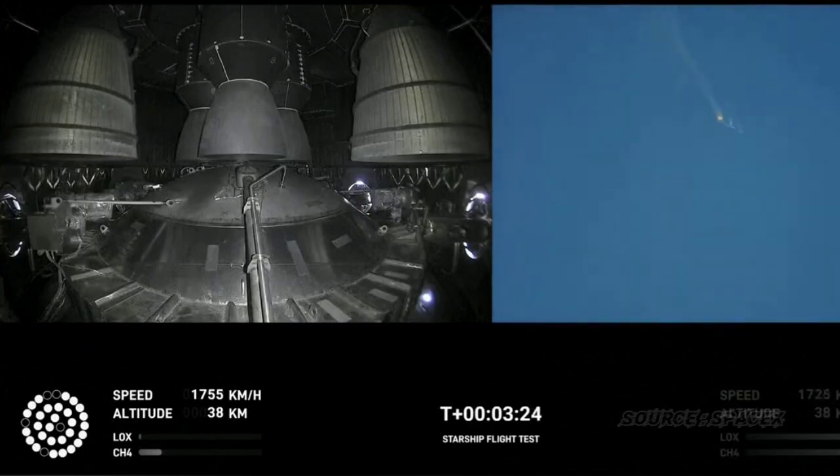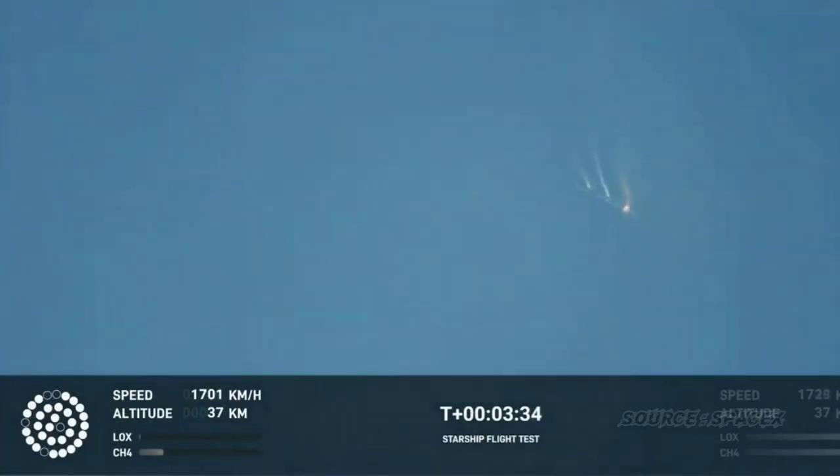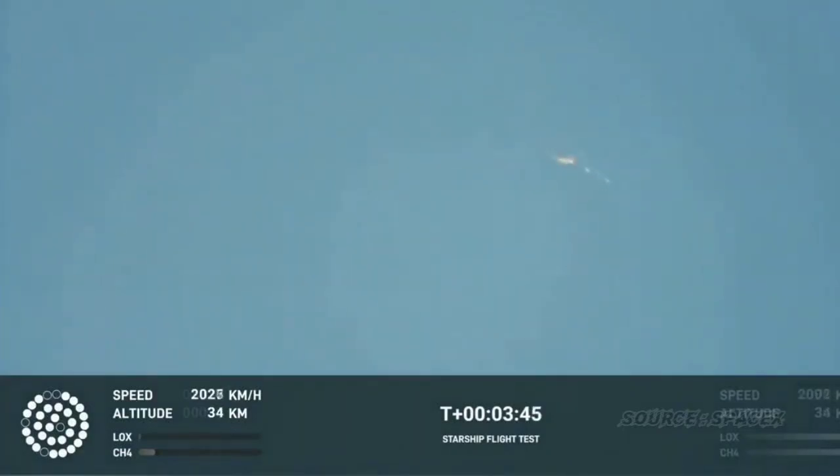As of right now, we are awaiting stage separation, where Starship should separate from the Super Heavy booster. Right now it looks like we saw the start of the flip, but we're seeing from the ground cameras the entire Starship stack continuing to rotate. We should have had separation by now. Obviously, this does not appear to be a nominal situation.